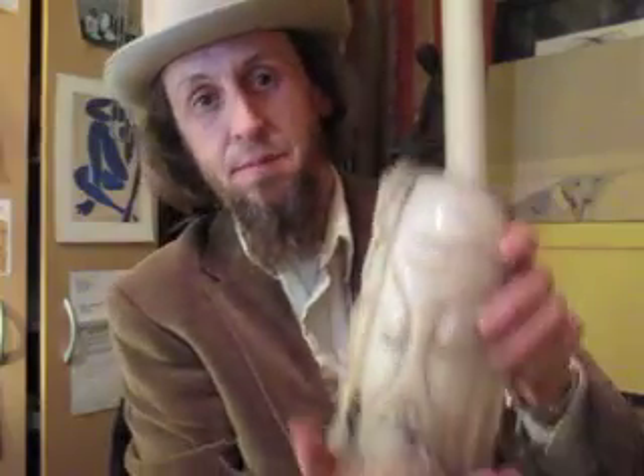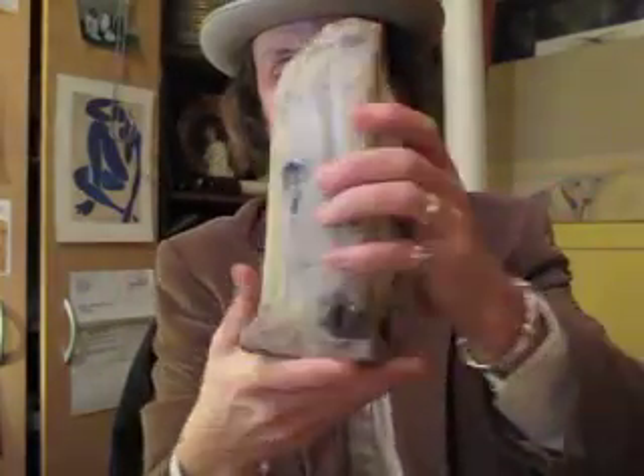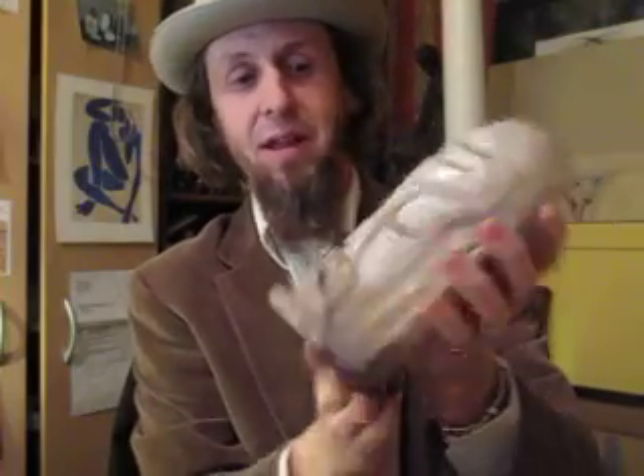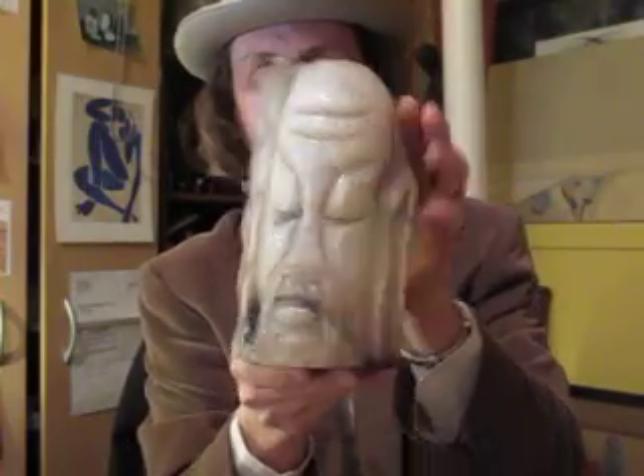One of these guys is a carved stone. Kind of neat. Don't really know much about him. Just a nice little facial figure guy. $50.